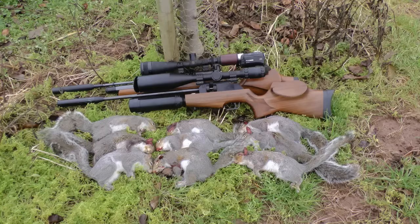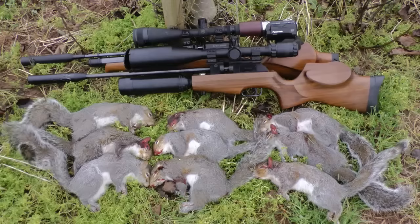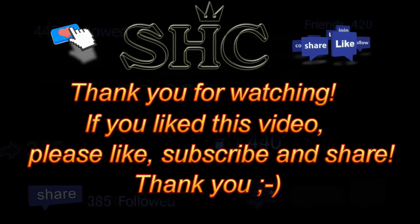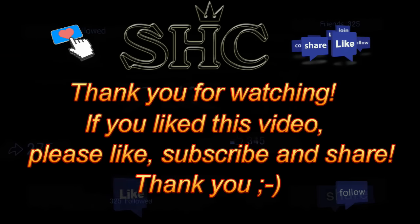So that's nine for us today in total, two rifles together - it's quite a productive morning's work. You'll only be happy - we'll have to come here again sometime. Thank you for watching. If you like this video please like, subscribe and share. Thank you.